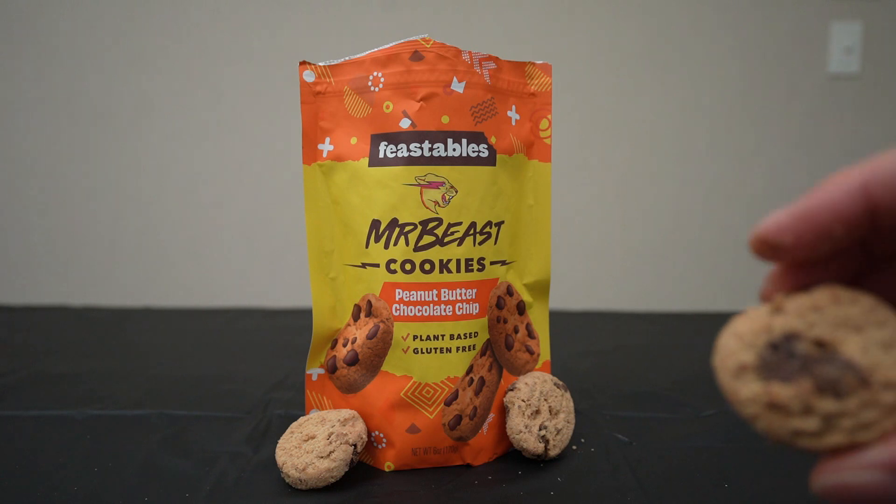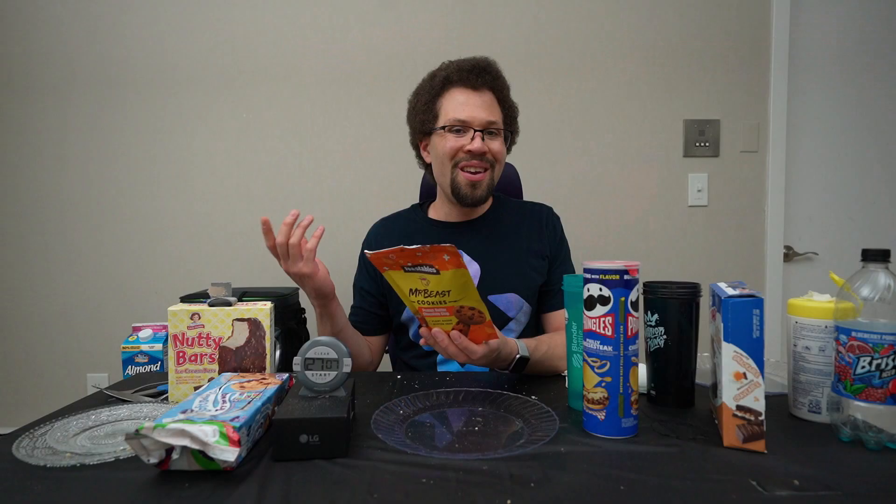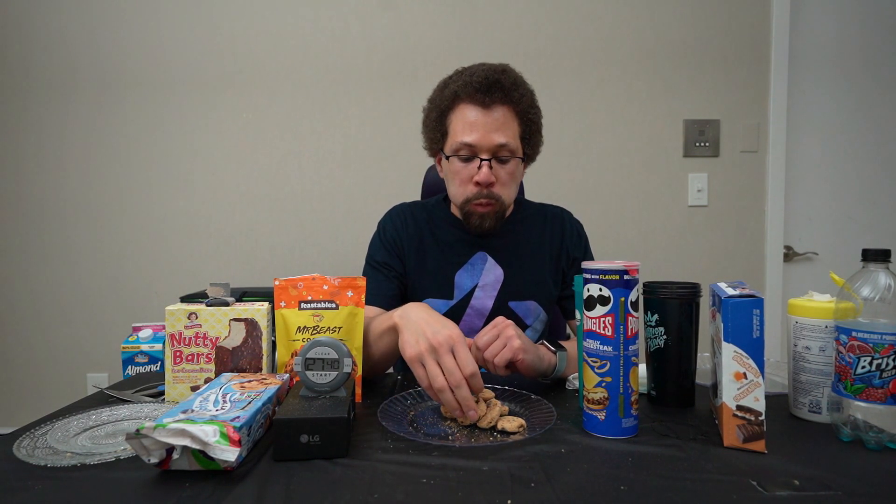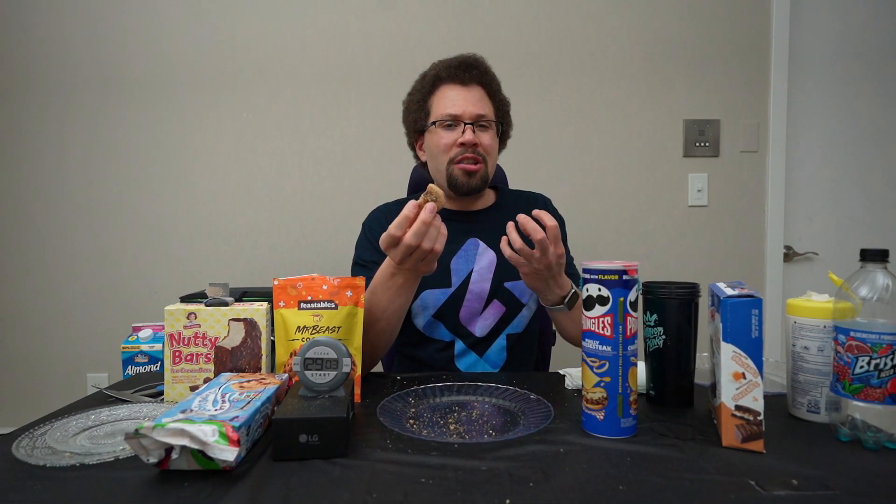The rest of the iced tea is in the blender bottle. Let's do the Mr. Beast Feastables Peanut Butter Chocolate Chip Cookies — plant-based and gluten-free. You gotta love Mr. Beast. Plant-based chocolate chip cookies, never thought I'd see the day. I think all of Mr. Beast's Feastables products are vegan actually — the chocolate bars, cookies, everything. These are interesting. They almost feel like they bring some warmth to your mouth when you eat them — it's hard to explain. And no, that's not just from the warm water, it's from the cookies. But they're okay. More cookies down.